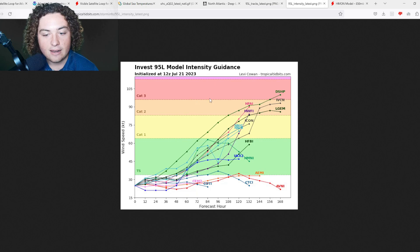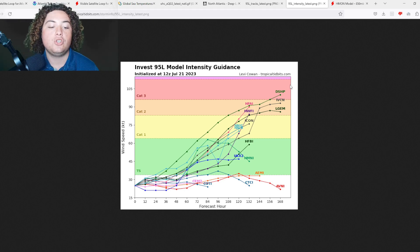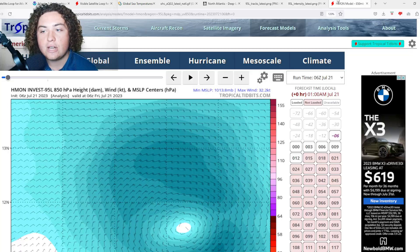Now looking at the intensity models — these are pretty interesting. The majority of runs actually show this reaching hurricane strength. The HWARF has this as a minimal Category 2 hurricane about five days out. The DSHP run has this as a major hurricane in the Caribbean, continuing to intensify. However, I'm ruling out any major hurricane scenario — those are outliers, and the shear and dry air make it too unlikely. I'm ruling out anything over 100 miles per hour for now. It's too early for an official estimate, but we're ruling out anything beyond a minimal Category 2.